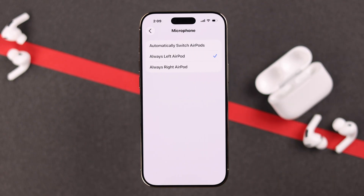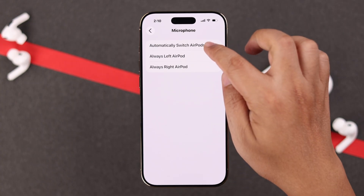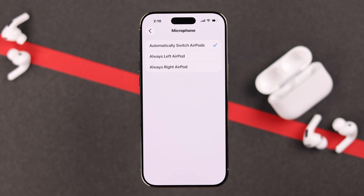Then scroll down to the Microphone section. Since all your commands use your AirPods microphone, make sure it's not set to any specific left or right — make sure it's set to auto-switch between AirPods, so Siri works even when you're using just one earbud.